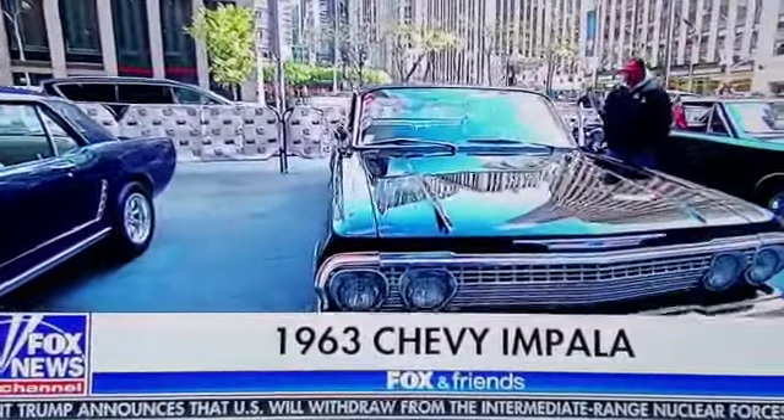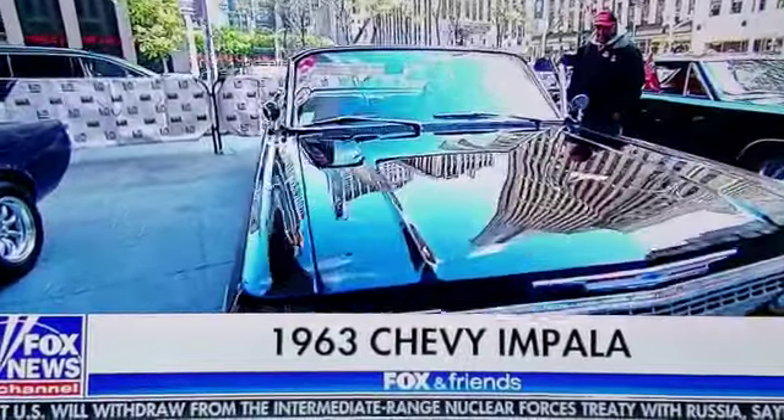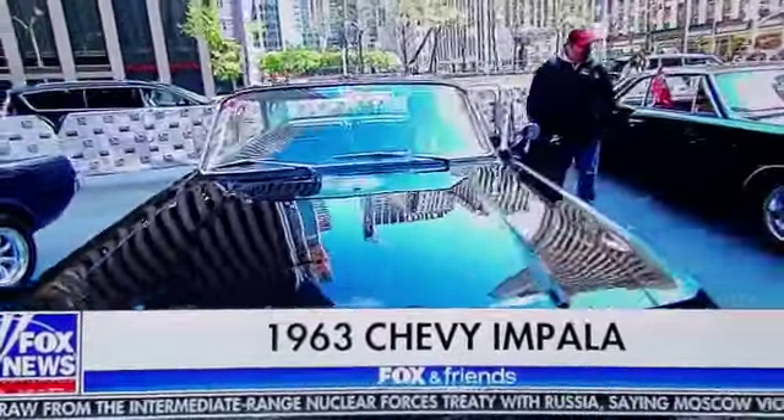We've been waiting for the Chevelle to come out, but that hasn't happened yet. Alright, we're going to go over and check out that vehicle next.